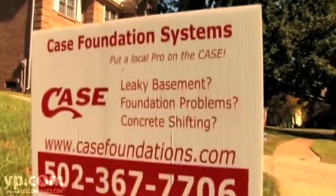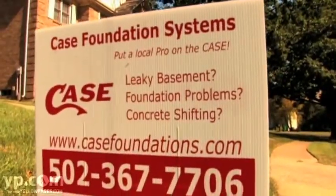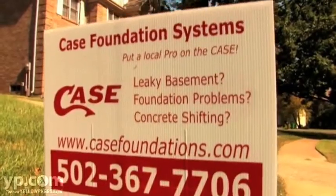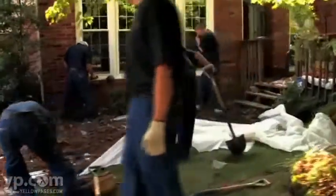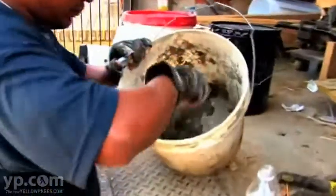We'd like to say this is a turnkey operation. We're going to come to a home that has foundation problems, we're going to assess that problem, we're going to give you a written estimate of all the things that we see, and then we're going to do things that you're not going to typically think of.